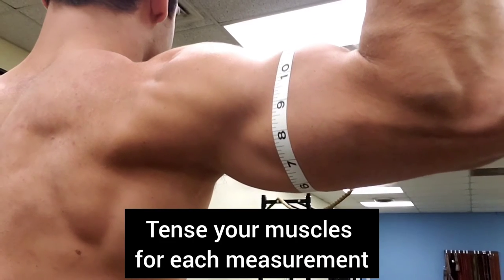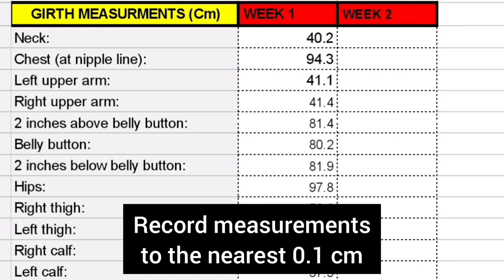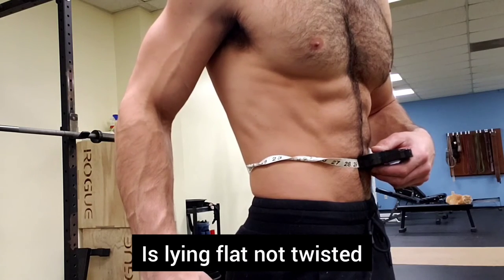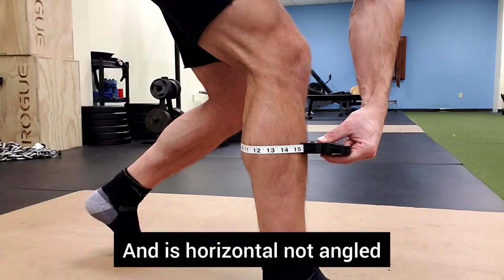Guidelines: Tense your muscles for each measurement. Record measurements to the nearest 0.1 centimeters. Make sure the tape is snug but not digging into your skin, is lying flat, not twisted, and is horizontal, not angled.